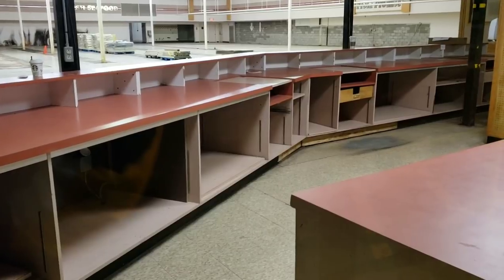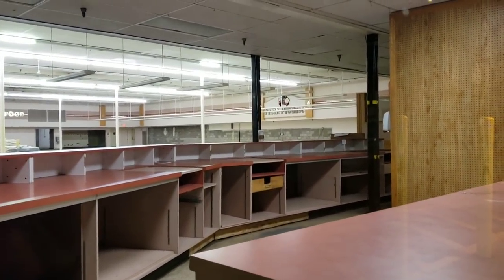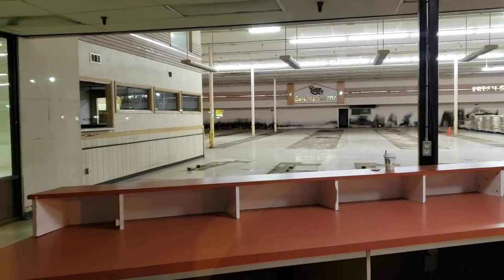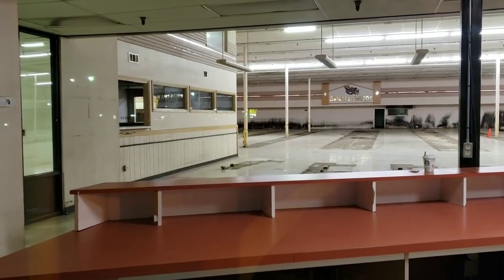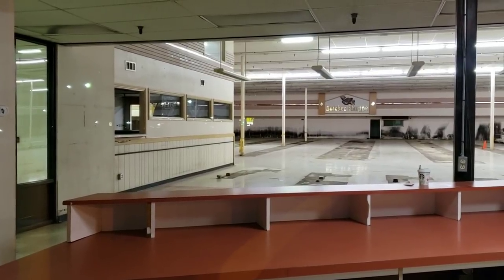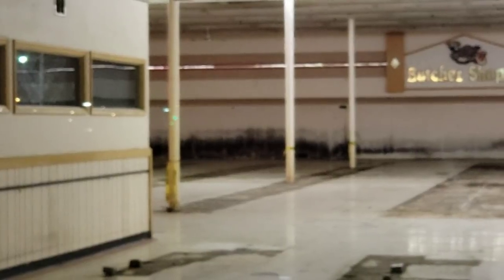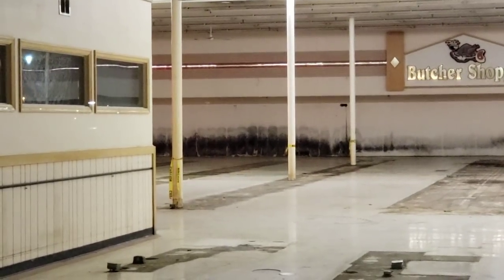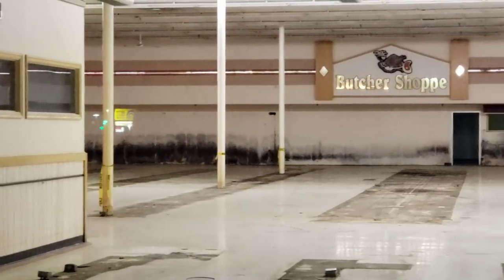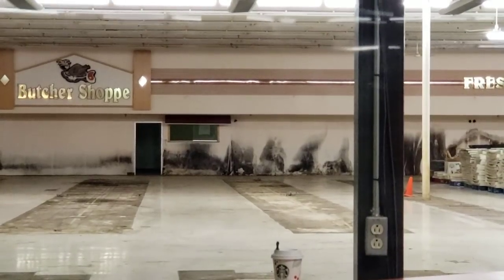Customer service area. Fresh produce back there. This place is just empty. I think that's mold — I'm pretty darn sure of it. If you look all the way back there, that's pretty gross. People were working in this store. Yeah, that's definitely mold.